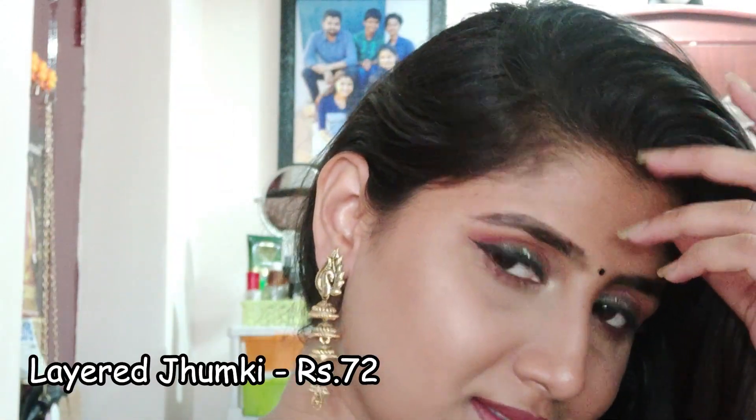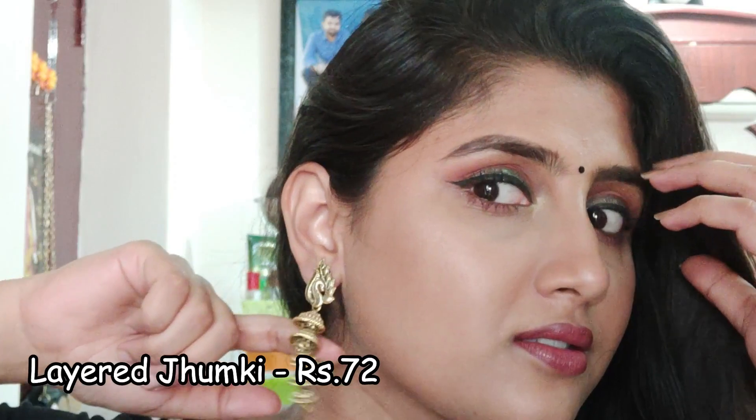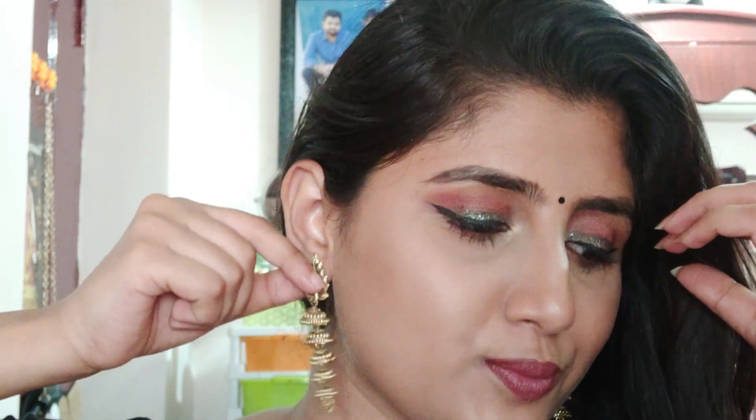So the next ones are these gorgeous jumkas, for which I decided to wear a bindi and show you. You could wear these for your festive kurtis and also your saris for any festive occasions.